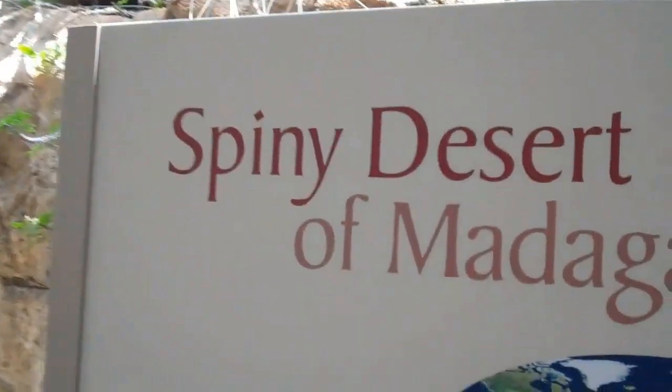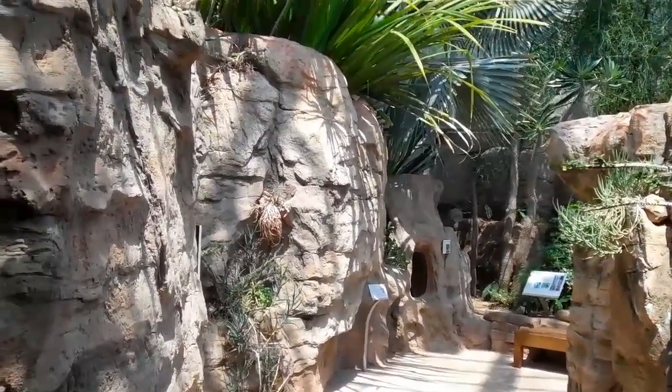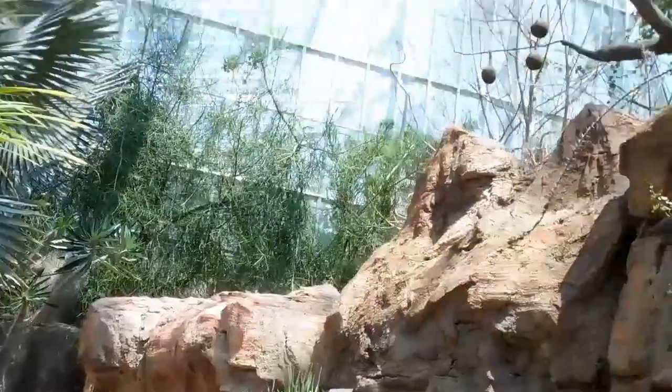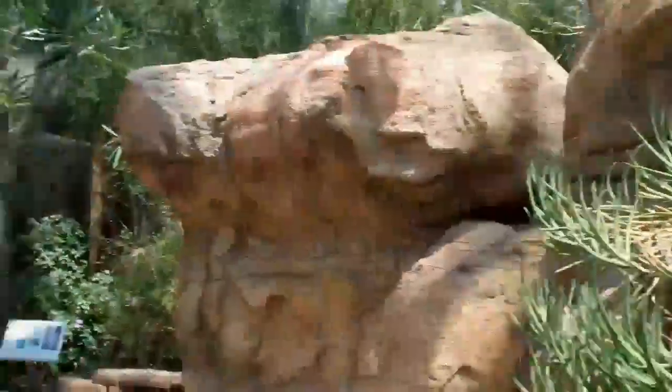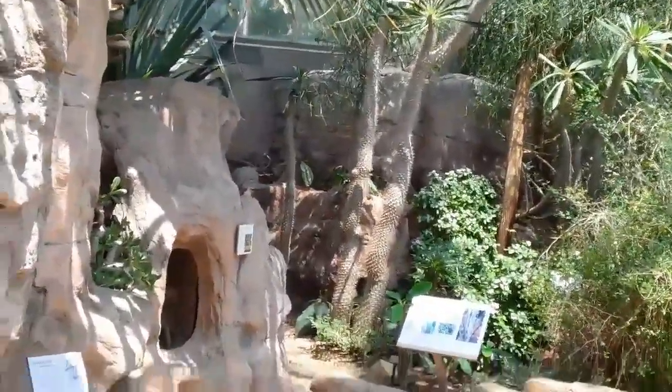This environment cannot be found anywhere else in the world besides Madagascar's desert. So these habitats are created here in Cleveland, inside a glass house.